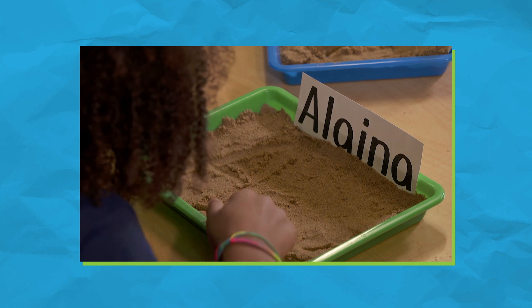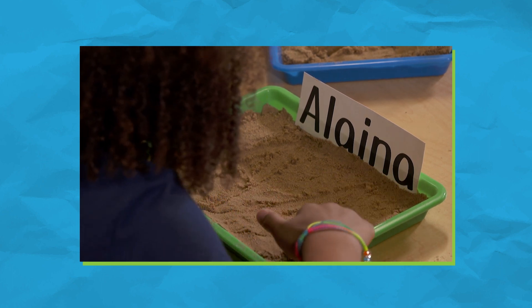Using a child's name to practice handwriting is a double win. Not only are they practicing forming their letters correctly, but it's a very personal practice. Names are part of a child's identity, and having pride and identity promote self-confidence.